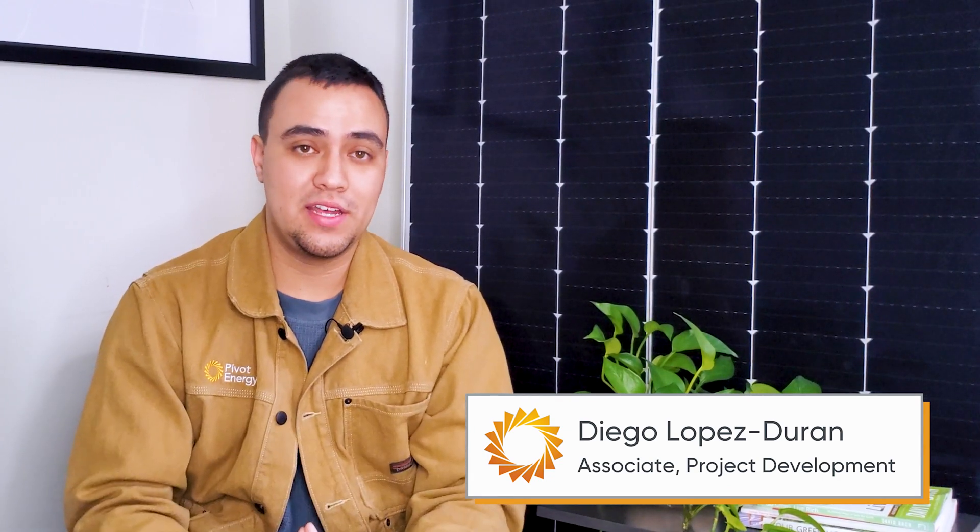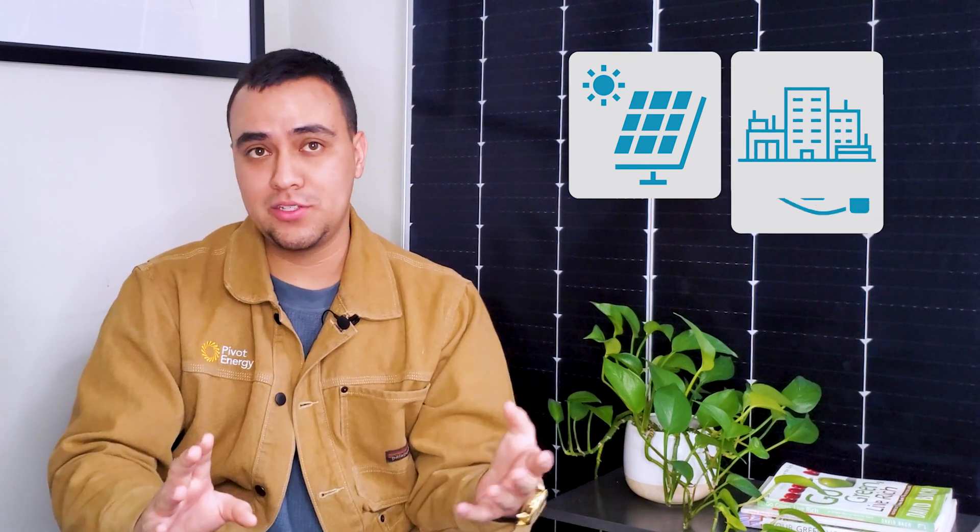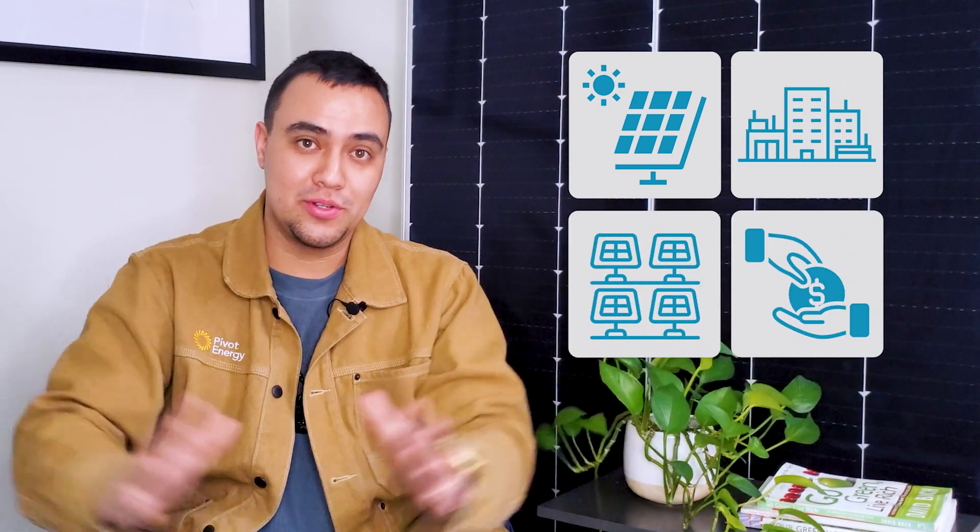Hi, I'm Diego Lopez-Duran and welcome back to Going Solar with Pivot Energy, where we cover all things solar energy, commercial solar, financial incentives, and community solar. It's normal and expected to have questions about solar and its safety. I can assure you, our team has heard all the questions and want to empower you to feel confident and knowledgeable about your business's solar installation or the local community solar project down the street from you. Let's get into it.